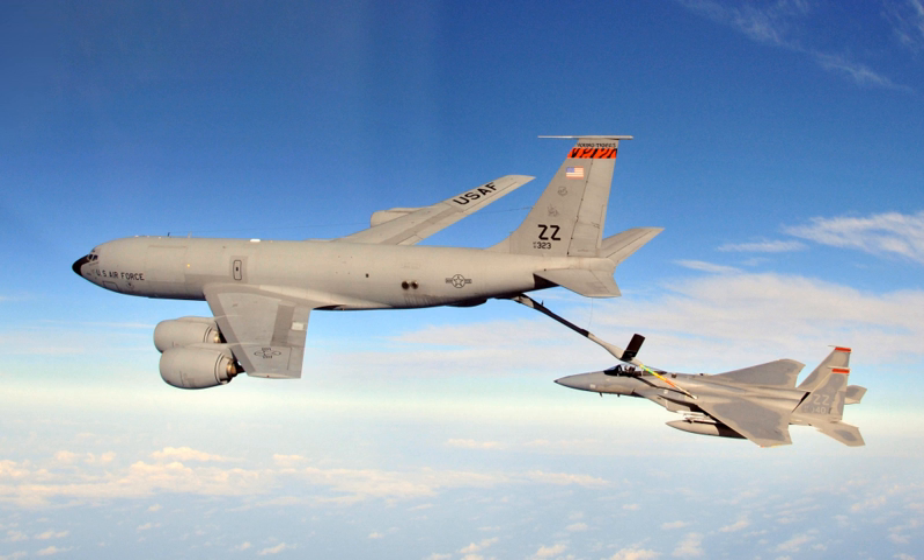Reconnaissance and command post variants of the aircraft, including the RC-135 Rivet Joint and EC-135 Looking Glass aircraft, were operated by SAC from 1963 through 1992, when they were reassigned to Air Combat Command. The USAF EC-135 Looking Glass was subsequently replaced by the U.S. Navy E-6 Mercury aircraft, a new-build airframe based on the Boeing 707-320B.